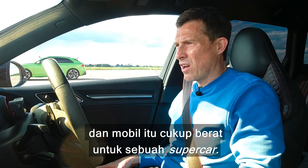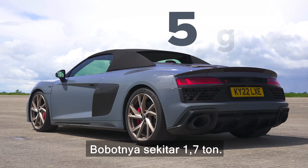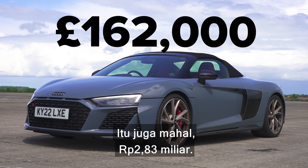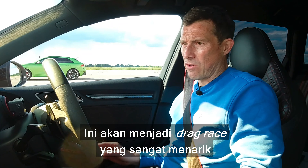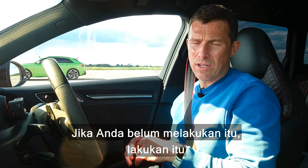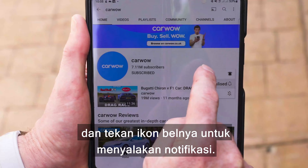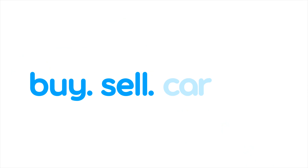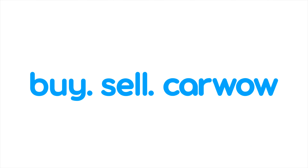Finally, we come to the R8 V10 Performance Spyder. That has a 5.2-litre naturally aspirated V10 with 620 horsepower and 580 newton metres of torque. It drives all four wheels via a seven-speed dual-clutch automatic gearbox with launch control. The car is quite heavy really for a supercar, coming in at around 1.7 tonnes, and it's expensive as well at £162,000.